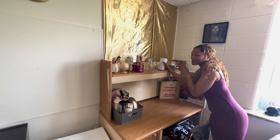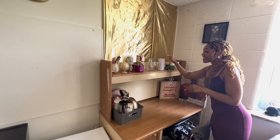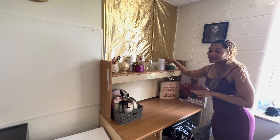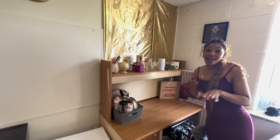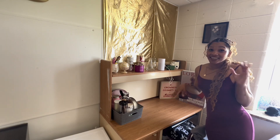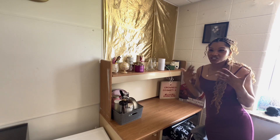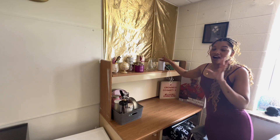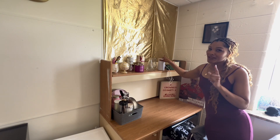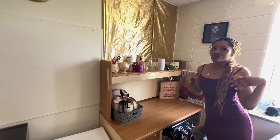This right here literally saved me — it's an air purifier that I got from Amazon. When I first moved into this dorm, my body did not like the air. I was coughing, sneezing, runny nose. As soon as I got this air purifier, all of that went away. I most definitely recommend an air purifier in any dorm — not even just in Hampton — because these buildings are pretty old and they barely clean the vents.